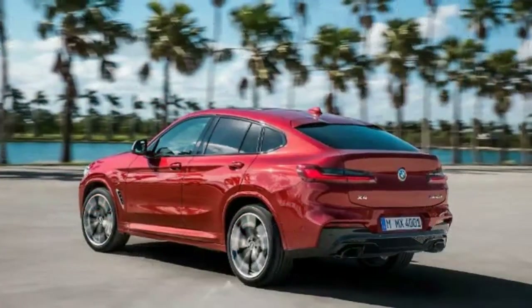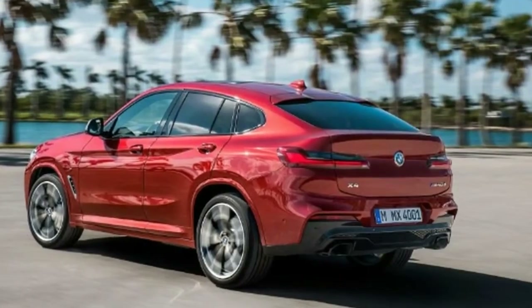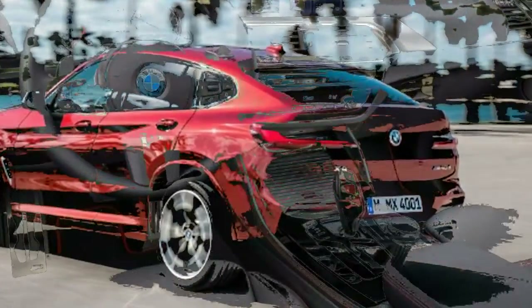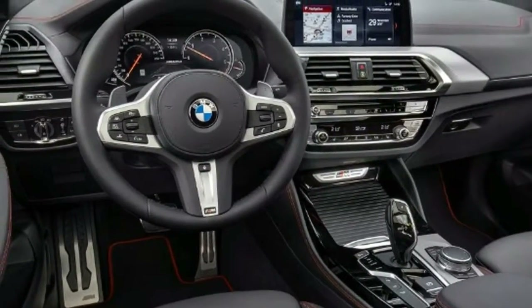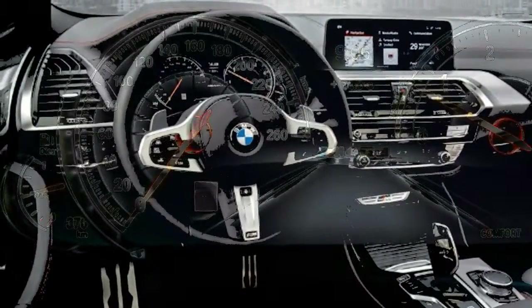The new X4 is on sale now with prices starting just under £43,000. It'll be seen in the flesh for the first time at next month's Geneva Motor Show. But as these pictures show, the X4's genes are obvious from the front, with the grille, bumper and LED headlights identical to the X3's.